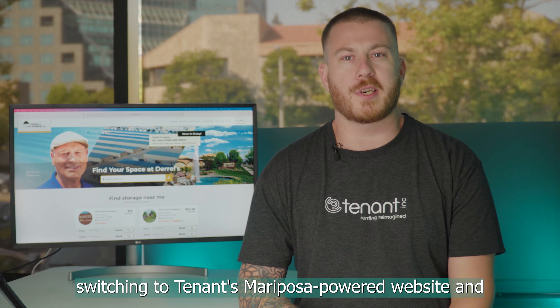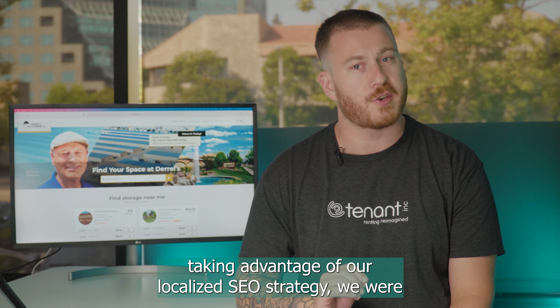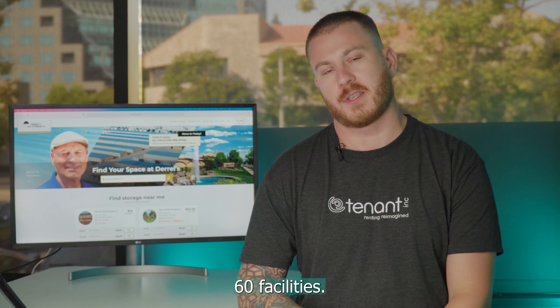Within eight months of Daryl's switching to Tenant's Mariposa-powered website and taking advantage of our localized SEO strategy, we were able to see an increase of 50% in call volume across their 60 facilities.